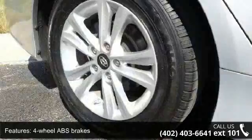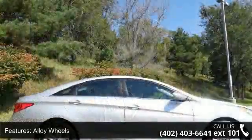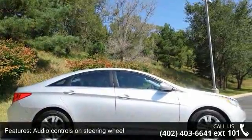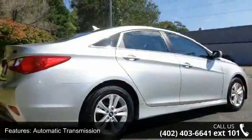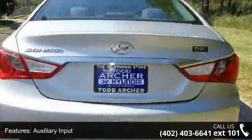Enjoy these notable features: 4 doors, 4-wheel ABS brakes, alloy wheels, audio controls on steering wheel, automatic transmission, auxiliary input, Bluetooth, climate control with air conditioning, clock, in-dash, and cruise control.